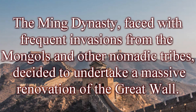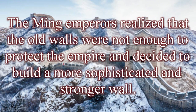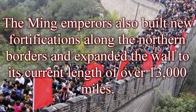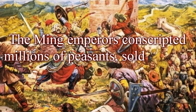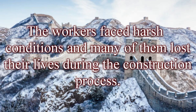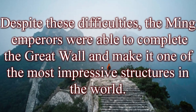The Ming Dynasty, faced with frequent invasions from the Mongols and other nomadic tribes, undertook a massive renovation of the Great Wall, building a more sophisticated and stronger barrier. The Ming emperors expanded the wall to its current length of over 13,000 miles and built new fortifications along the northern borders. The construction conscripted millions of peasants, soldiers, and prisoners to work on the wall under harsh conditions, and many of them lost their lives during the construction process. Despite these difficulties, the Ming emperors completed the Great Wall, making it one of the most impressive structures in the world.